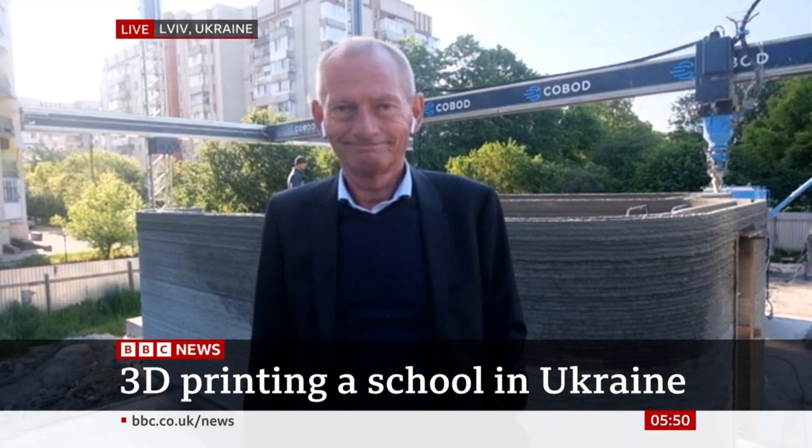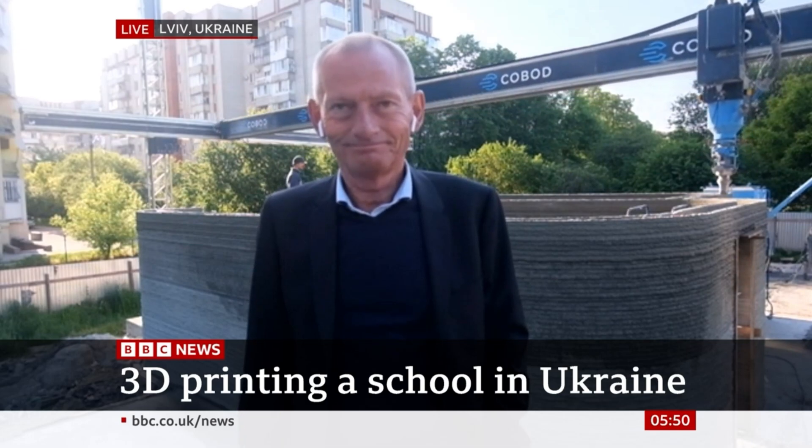We go live now to Henrik Lund Nielsen, founder of Kobod International, who is on the building site in Lviv. So how does it work? How are you doing this?